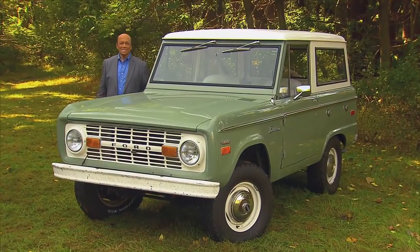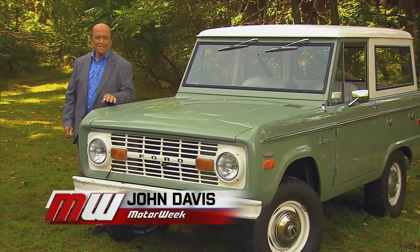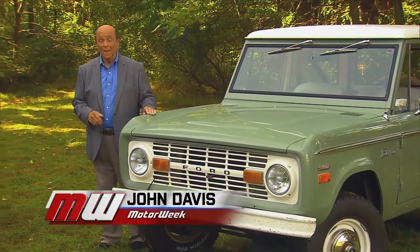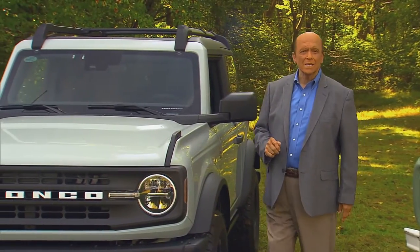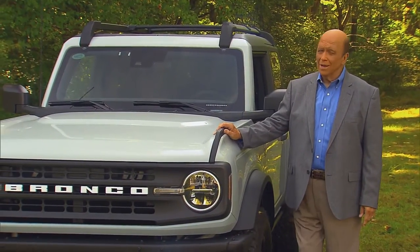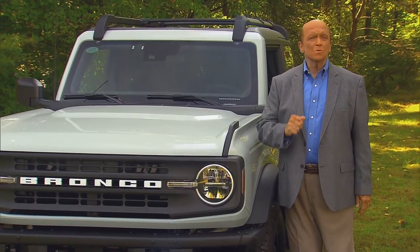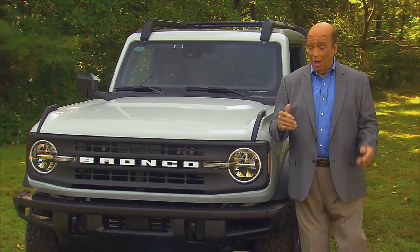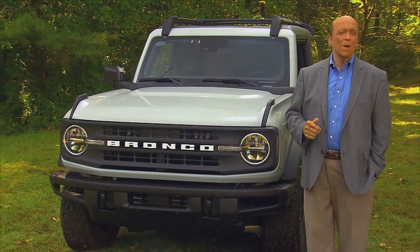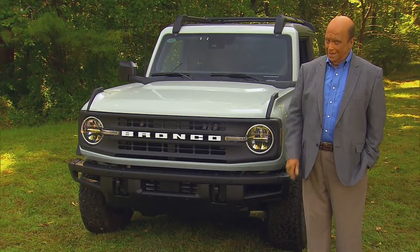The original 1960s Ford Bronco is a true automotive icon — tidy, simple, and immensely rugged. And while Ford claims that the all-new Bronco is its direct descendant, times have changed. Yet, like the original, its mission is clear: give Jeep's Wrangler some serious competition. So let's find out how well this 2021 Bronco infuses its heritage with the demands of today.